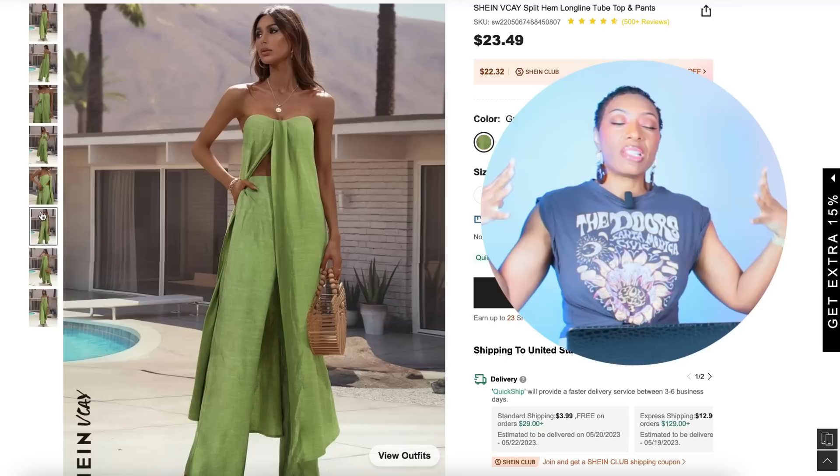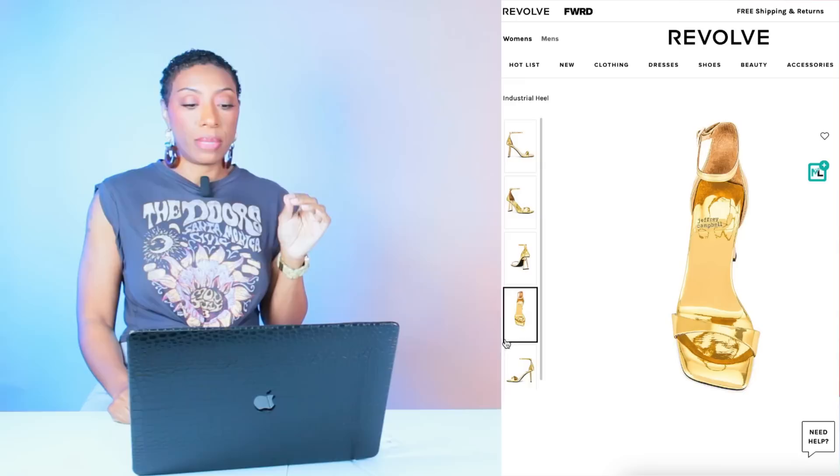This third option is from Shein for $23.49 — they have the Split Hem Long Line Tube Top and Pants Set. This would be the whole set for $23.49, only available in sizes 4, 6, 8, and 10, in this green color — but again, monochromatic, giving us the same vibes. That was really the most complex part. Now we're moving on to shoes.